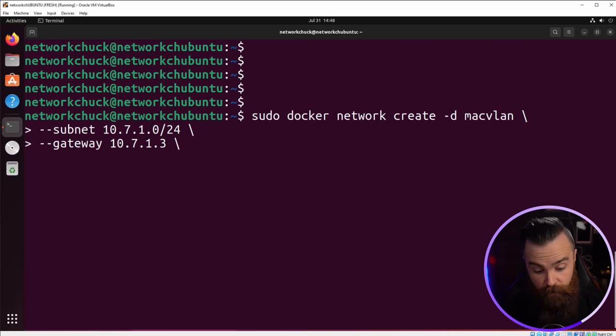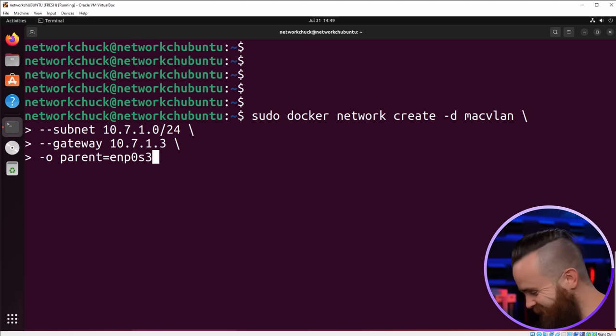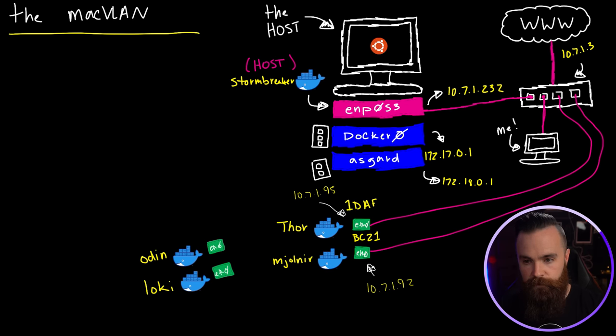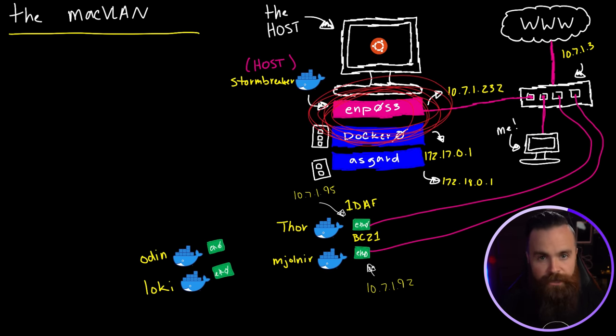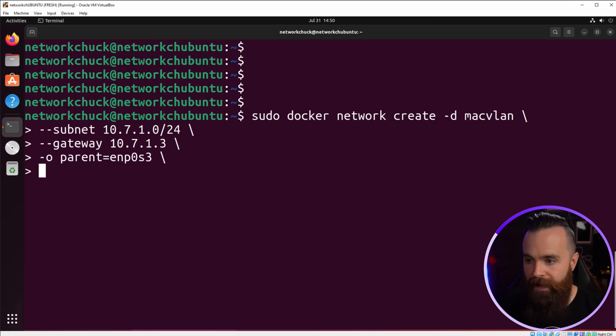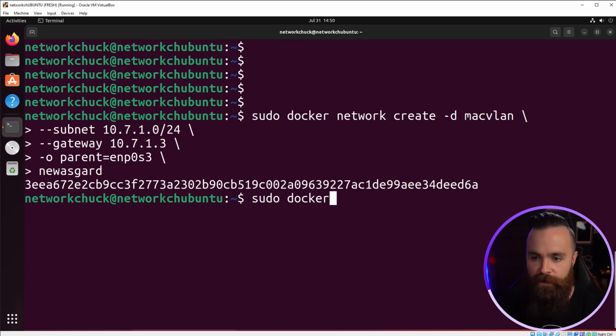Docker network ls — there it is: new-asgard, macvlan. Now let's put Thor and Mjolnir into that new network. First stop them, then deploy them inside the new network specifying --network new-asgard. There's one more thing — we have to specify and assign the IP address ourselves. We'll do --ip and then the IP address we want to use, making sure it's outside our DHCP range. I'll do 10.7.1.92 for Thor, then specify BusyBox. Done!